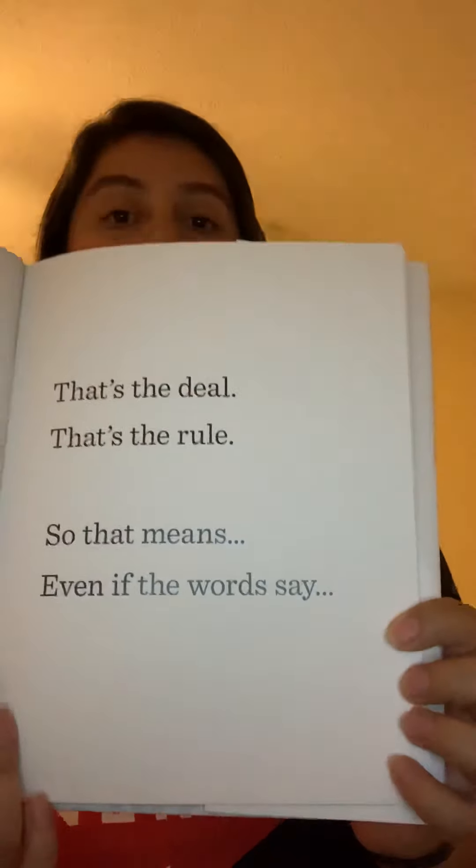So that means even if the words say... Blork. Wait, what? That doesn't even make sense. Or blurf. Wait a second, what? This isn't the kind of book I wanted to read, and I have to say every word the book says. Uh-oh.